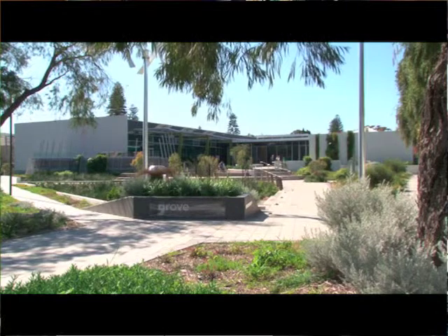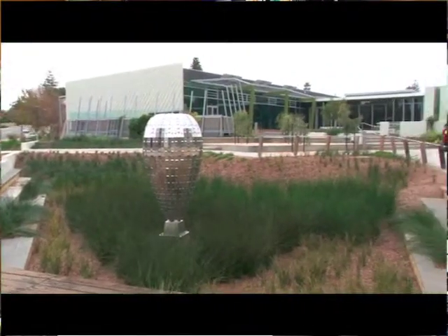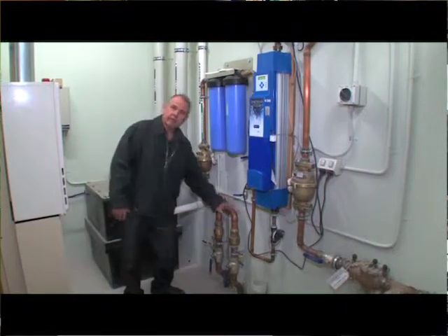I first of all identified a building that would be leading edge — the Grove Library at Peppermint Grove — and that has innovative air conditioning and water supply. It uses the water that is captured on site for the whole building, so it's a real recycling water project. The digital media unit from Curtin University helped by filming on site the particular consultants who were responsible for designing individual parts of this building.